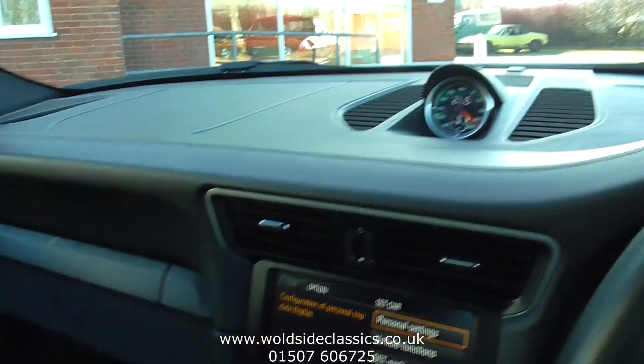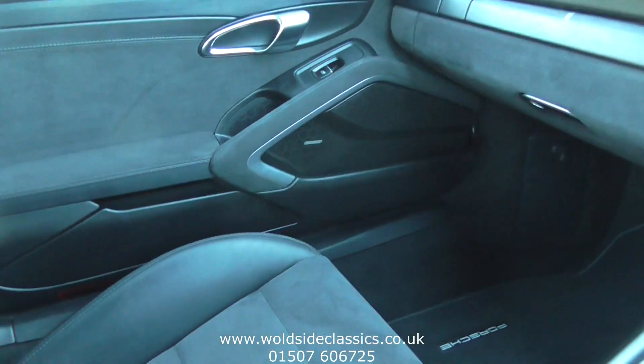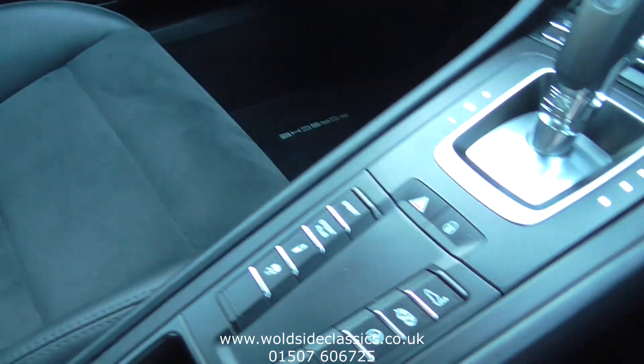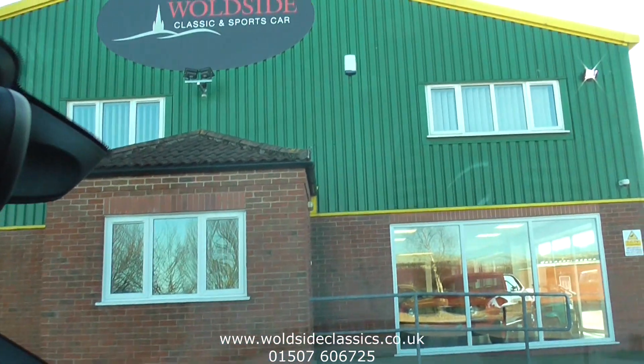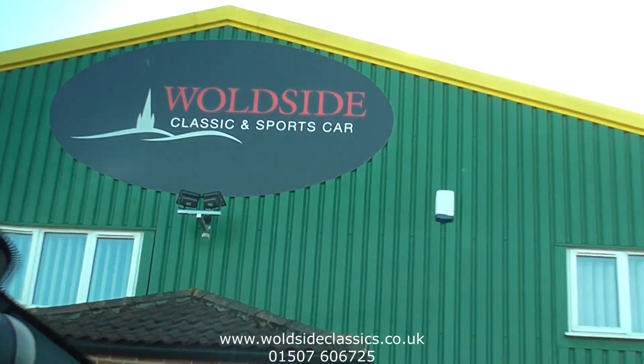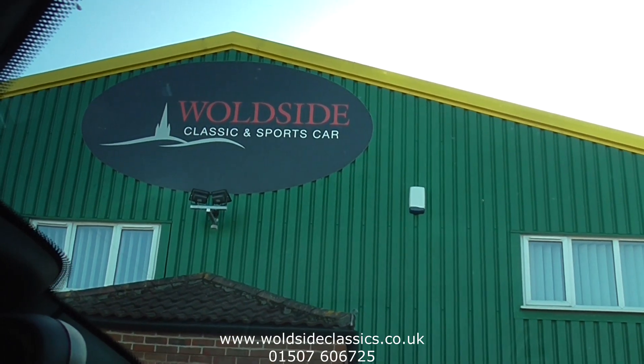All in all, a great condition car — been very well looked after, very clean inside and out, and not been smoked in. If you are interested, give us a call on 01507 606725, or visit the website at www.worldsideclassics.co.uk.